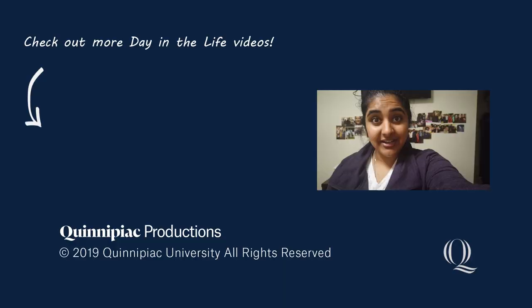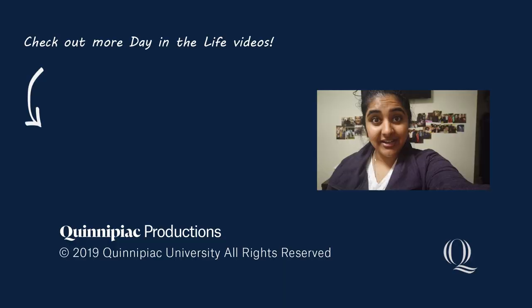I hope that this video has been helpful showing you what a day in the life is like at Northern Maine Medical Center for a third-year medical student. If you're interested in any of the other programs at Quinnipiac, make sure to check out the other Quinnipiac Day in the Life videos. Take care.